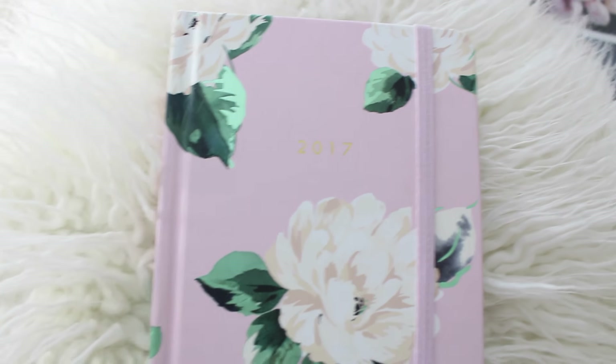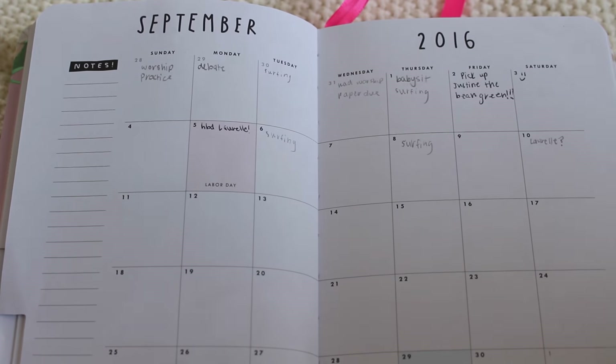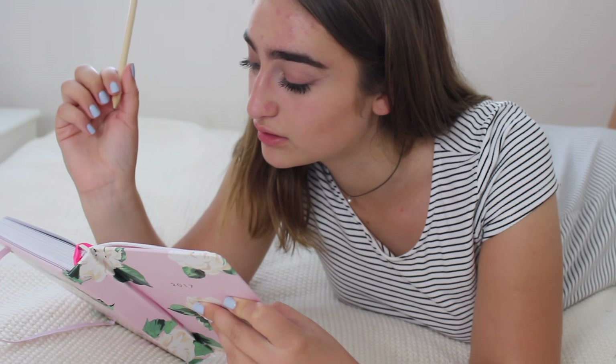Next I just have my planner. I got this from Urban Outfitters and I think it's so cute, and it actually helps me stay so organized. I write down all my plans for the week and all of my homework. Honestly keeping a planner helps with my anxiety so much because I always feel like I have to be on top of everything. It gives me a more realistic idea of what I have for the week and what I can do. And honestly it's just really cute, so that helps too.